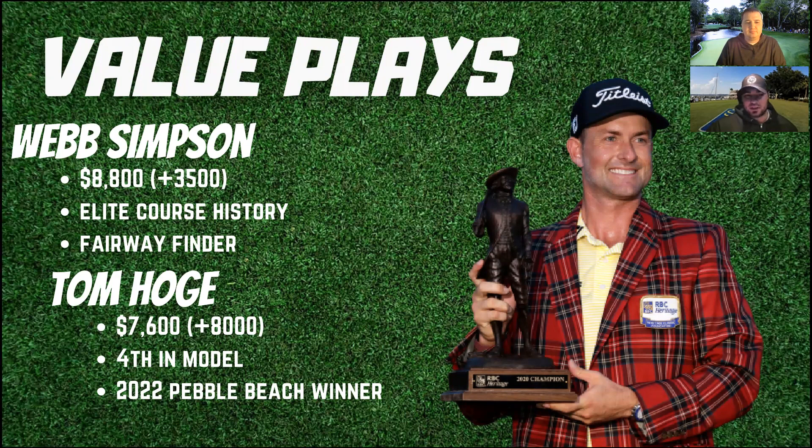I see a lot of tickets already with Webb Simpson. Because of his injury status in 2021, he's only played four events. Last week was a good indicator — 48th at the Valspar to get ready for the Masters where he finished 35th with a nice weekend. I think Webb is a strong play at $8,800 for a very good course for him. Tom Hoge at $7,600, 80 to 1 — he won the 2022 Pebble Beach, fourth in the model, just an elite ball striker this year: seventh on approach, 11th tee-to-green, 16th birdies or better, fifth on opportunities gained. He hasn't missed a cut since the Genesis back in February, and finished 25th here in 2021. Give me Hollywood Hoge.